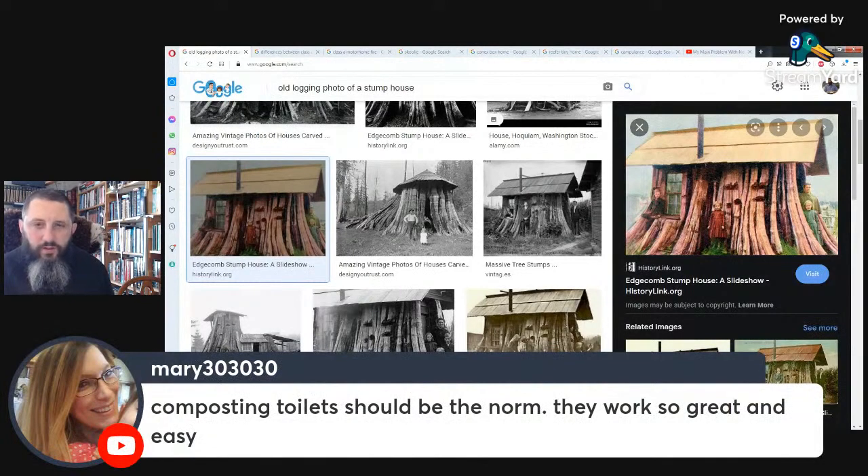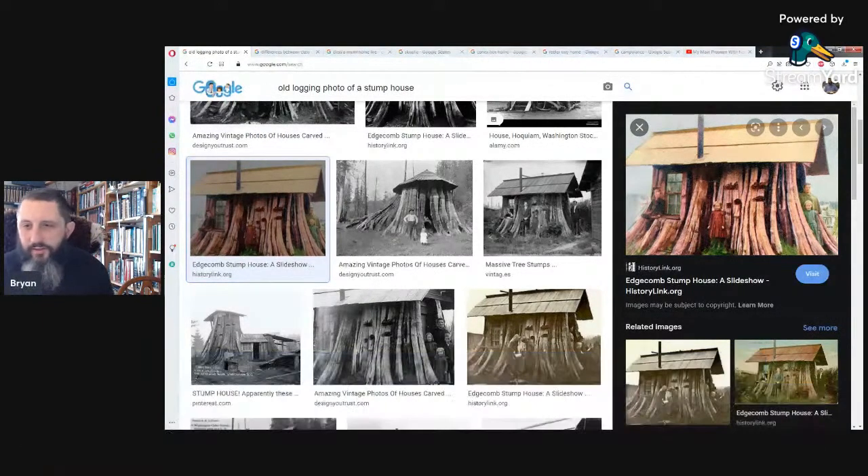Chat comment: composting toilets should be the norm — they work great and are easy. We'll be talking about that in the future. We've been doing composting toilets now for about eight or nine years. They do work very well.